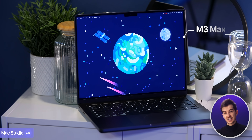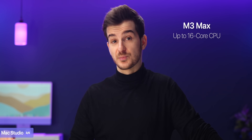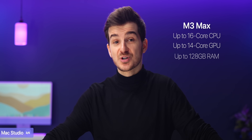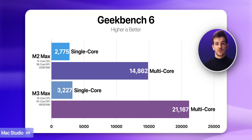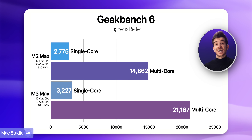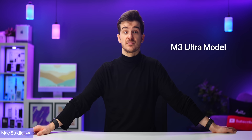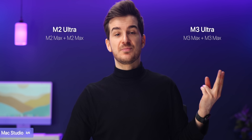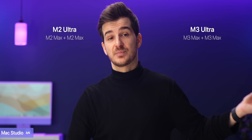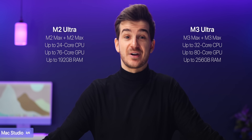The M3 Max would have the same specs as the M3 Max MacBook Pro — up to a 16-core CPU, up to a 14-core GPU, and up to 128GB of RAM. This is the version that most people would be going for, and we already know that the M3 Max chip was a gigantic improvement over the M2 Max. However, for those who need even more performance, we'll also have an M3 Ultra model. Based on what Apple has done before, the M3 Ultra should be two M3 Max chips combined, with up to a 32-core CPU, up to an 80-core GPU, and up to 256GB of RAM.